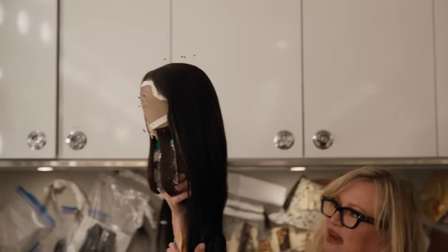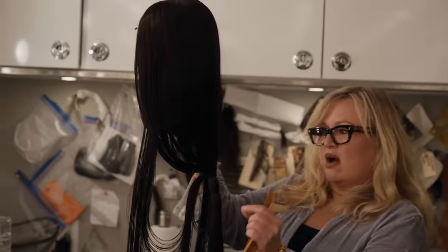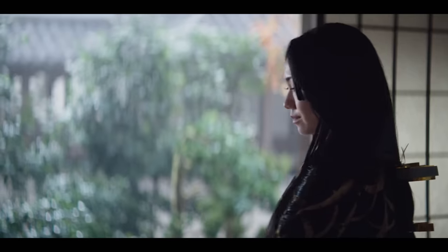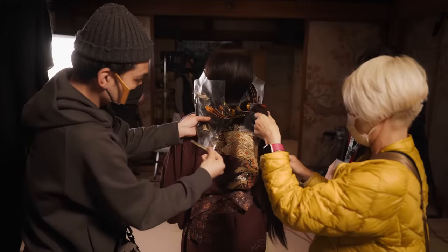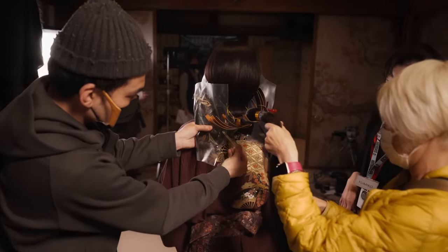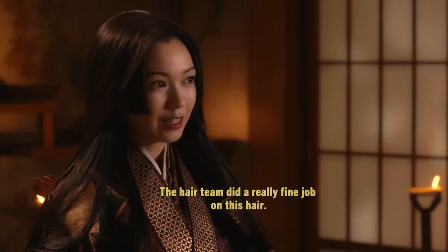Here's our wig for Ochiba. Ochiba's hair is so special and it has these beautiful drapes. All of this is handmade and then sewn into the wig. She has the longest hair because she is the woman of the highest rank in our world.